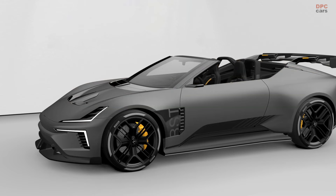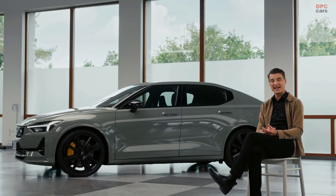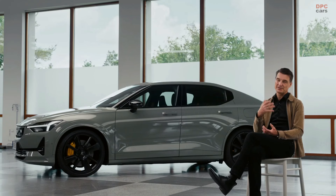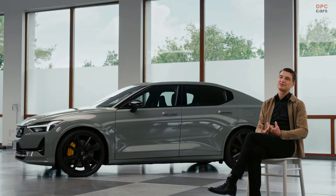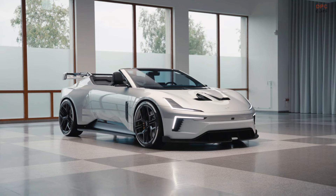Us going now to Goodwood Festival of Speed and having a Concept BST there — using actually one of our most sporty cars, the Roadster, to exhibit and to communicate about this BST idea — is what that concept is all about.